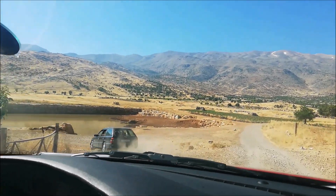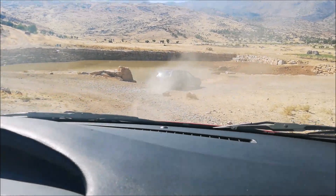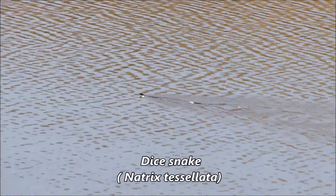There are barely any people here. There's a huge pond — let's explore for amphibians! We are definitely stopping here. And here we go — our first snake for today: it's a diced snake in the water. As you can see, it's a bit far.